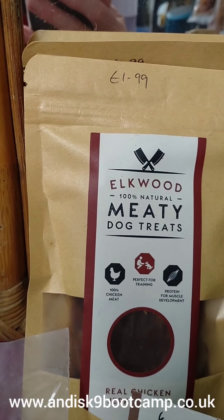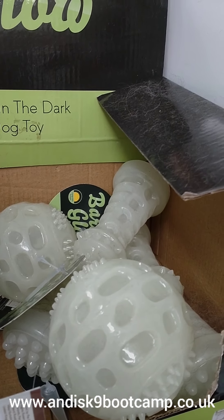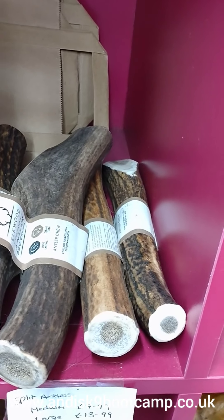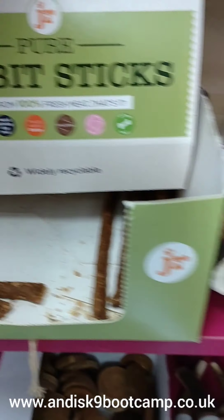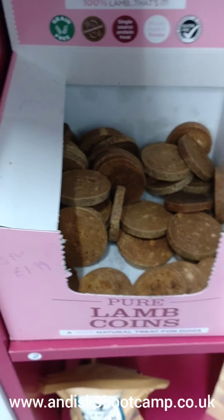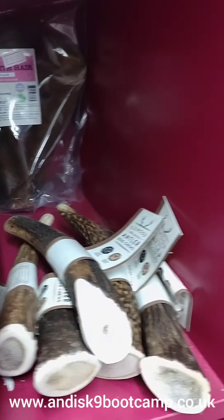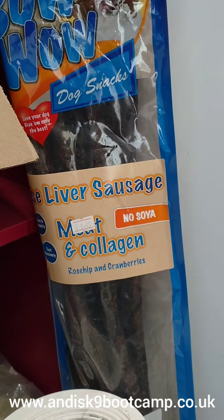Meaty dog treats £1.99, glow in the dark dog toys £2.99. Pig snouts £1, beef jerky 78p. Full antlers large and giant £15.99 to £22.99. Rabbit sticks — going to restock, 4 for £1.50 when back in. Lamb coins 3 for £1.99 or 9 for £5.89. Pig's ears £1.50, goose liver sausage £1.45.